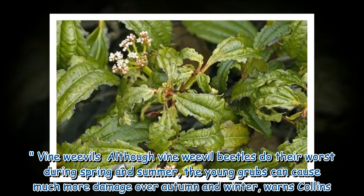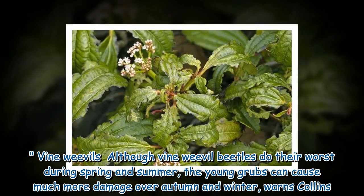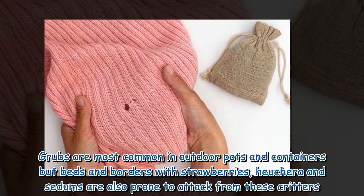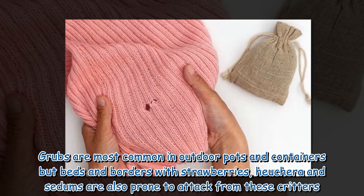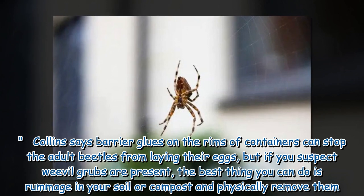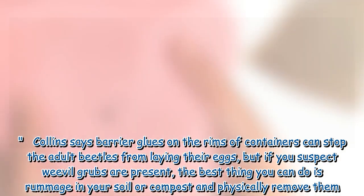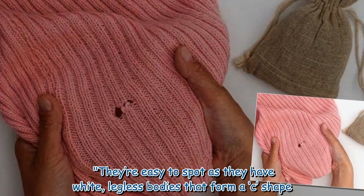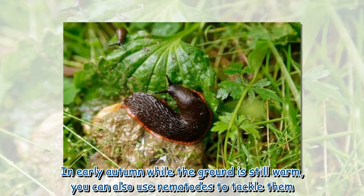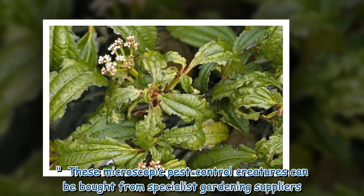Vine weevils: Although vine weevil beetles do their worst during spring and summer, the young grubs can cause much more damage over autumn and winter, warns Collins. They feed on roots, leading to the wilting and death of your beloved plants. Grubs are most common in outdoor pots and containers, but beds and borders with strawberries, heuchera and sedums are also prone to attack. Barrier glues on the rims of containers can stop the adult beetles from laying their eggs, but if you suspect weevil grubs are present, rummage in your soil or compost and physically remove them. They're easy to spot as they have white, legless bodies that form a C shape. In early autumn while the ground is still warm, you can also use nematodes — microscopic pest control creatures available from specialist gardening suppliers — to tackle them.